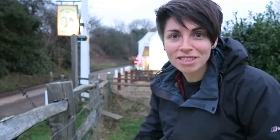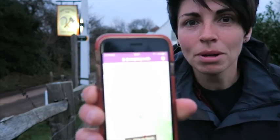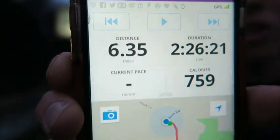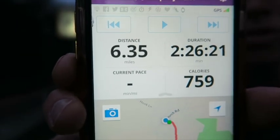I'm back at the pub where I started and I've finished my walk. According to my little app — I don't know if you can see that, if it's going to focus — that was just over six miles and as you can see it took me about two and a half hours.